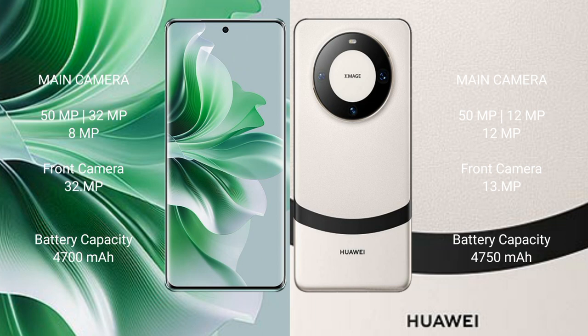Oppo Reno 11 Pro has a 4700mAh battery with 80W fast charging support. Huawei Mate 60 has a 4550mAh battery with 66W fast charging support.